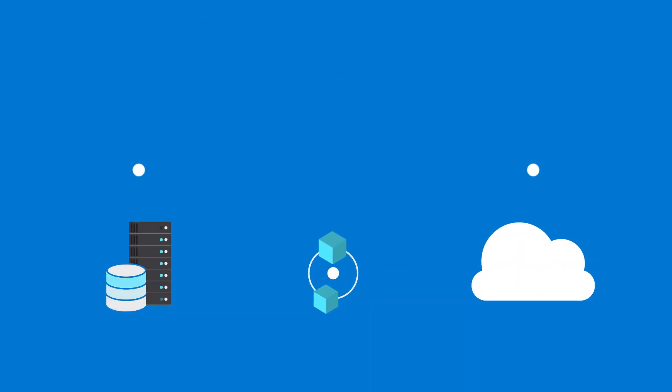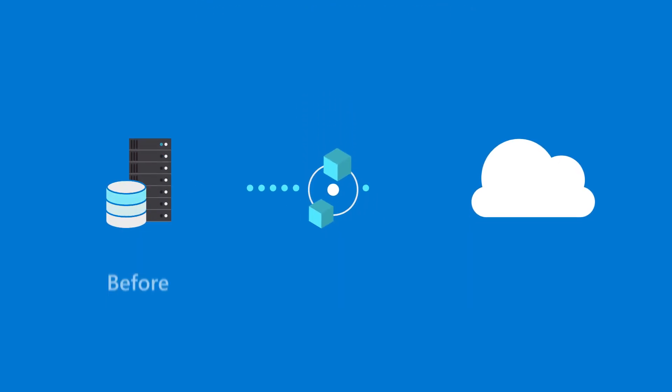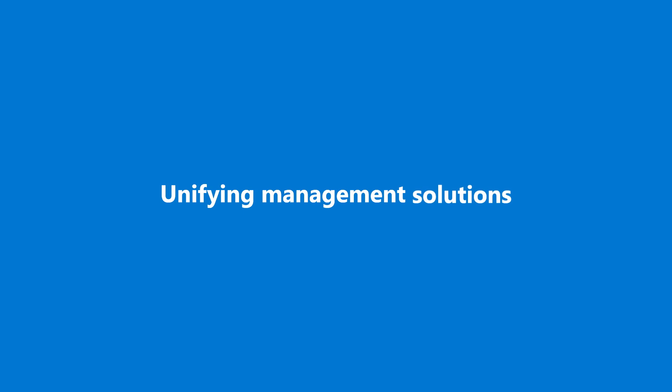Comprehensive management of business-critical applications across cloud and on-premises environments is crucial for accelerating cloud migration. Using the same management tools across hybrid environments builds familiarity with cloud practices and streamlines the cloud migration journey before, during, and after migration. Here are some ways unifying management solutions can support cloud migration efforts.